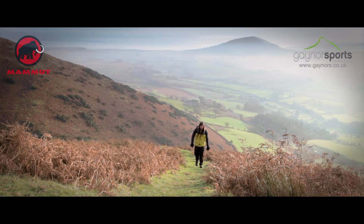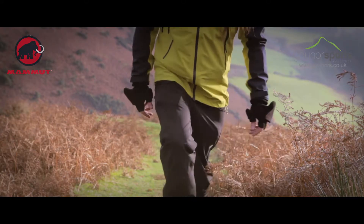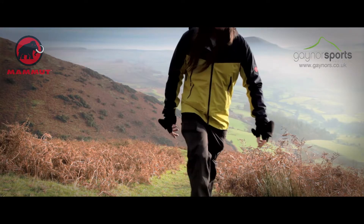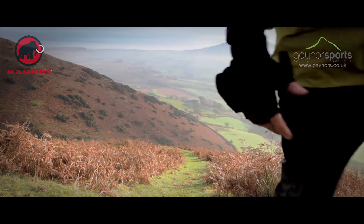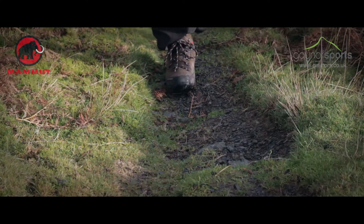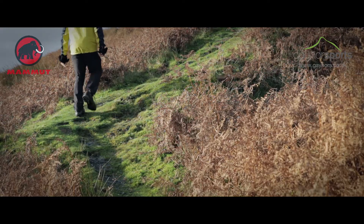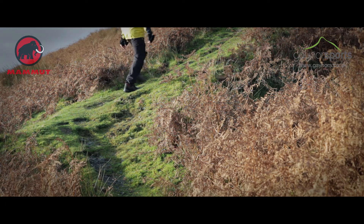Blencathra via Sharp Edge is one of those routes that is on most serious hill walkers' tick lists, and for good reason. Here at Gaynor Sports we teamed up with Mamet and were going to tackle the route whilst testing out some of the excellent products along the way. I was testing the Crater Jacket, the Basque Pants, and the Men's Pacific Crest Boots, which are all comfortable from the offset.